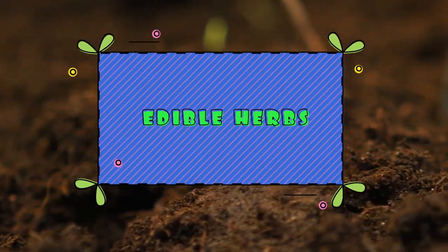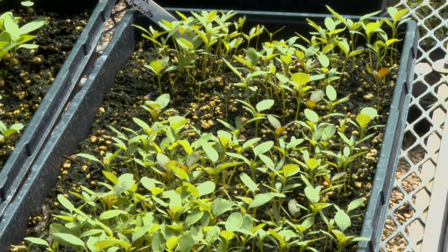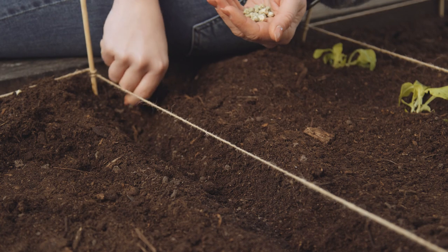Hi friends and welcome to Healthy Kids. I'm Angela with the San Antonio Food Bank and today we're going to talk about planting edible herbs. Edible herbs are a great addition to any garden space. Herbs require less maintenance than other edible crops and are easy to grow from seeds.